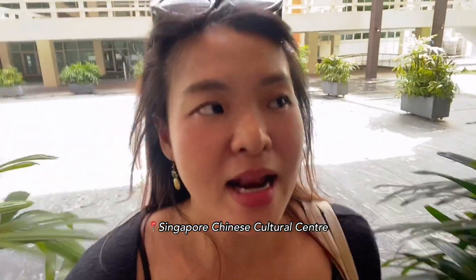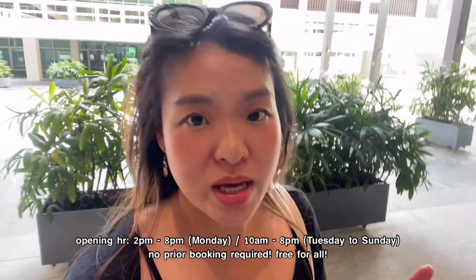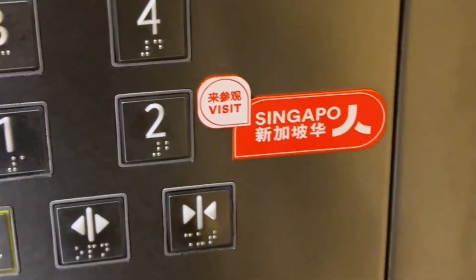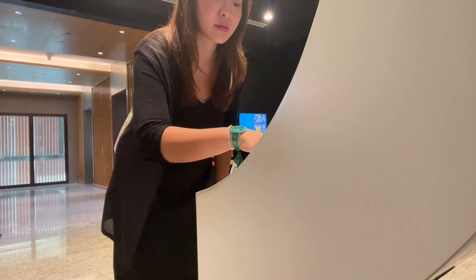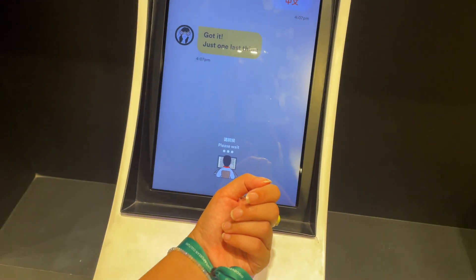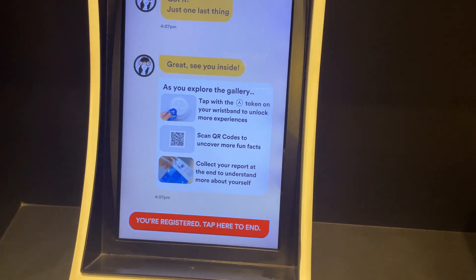We are now at the Singapore Chinese Cultural Centre for the Singaporean exhibition. It's a free exhibition, open Monday to Sunday — just note that on Mondays they only open at 2 p.m. We're trying to register for the tag; it's an interactive exhibition where you can use your wristband to unlock more experiences.